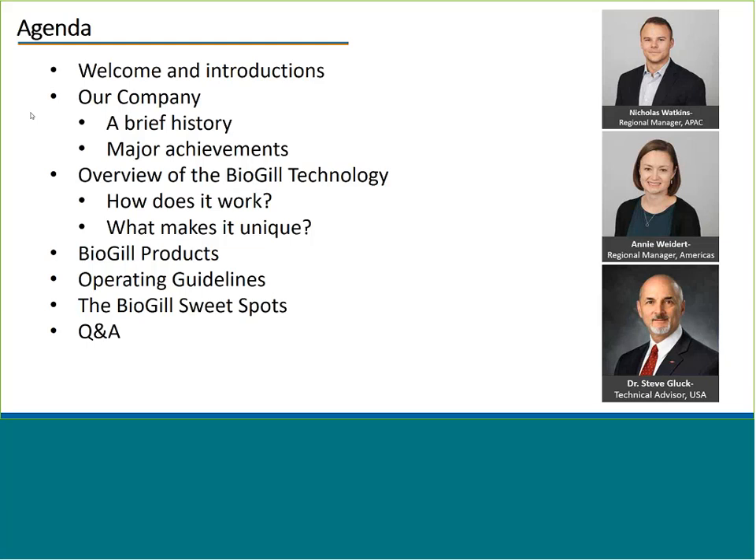I'll give you a background into our company, a brief history and the major achievements we have obtained in the last few years. Annie will take over, giving you an introduction to the BioGIL products, our operating guidelines and sweet spots. We have time at the end for about 10 minutes of Q&A, so if any questions spring to mind, please feel free to send them through and we'll address them together at the end.